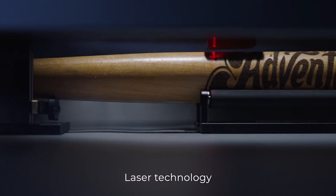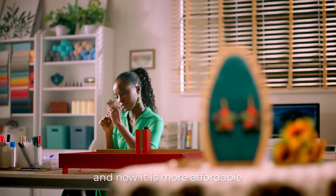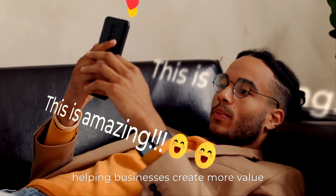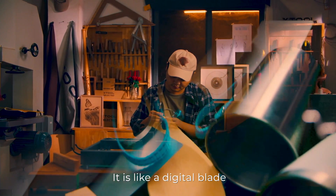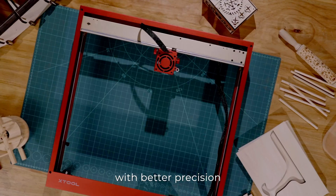Laser technology has long been an industry standard, and now it is more affordable and user-friendly than ever, helping businesses create more value for their brands. The laser machine is perhaps the best creative tool — it is like a digital plate that helps people create physical things with better precision.